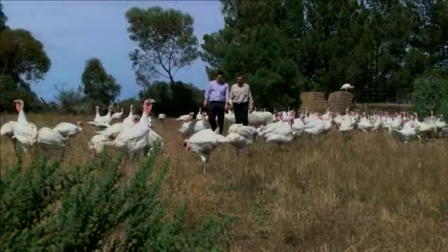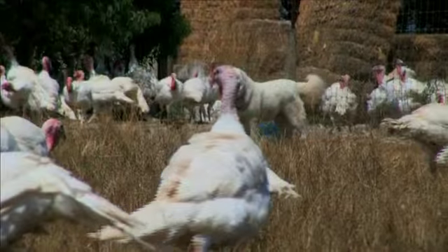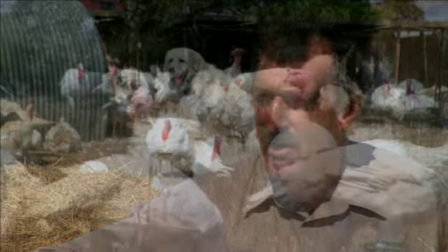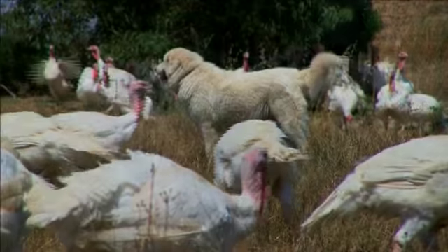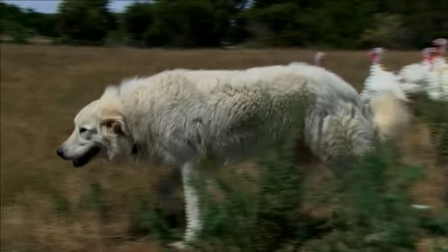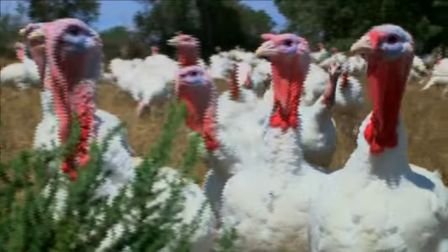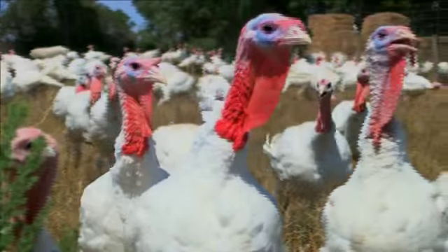Almond Grove has come up with an ingenious way of keeping the turkeys safe at night — they utilise a special breed of dog. The Maremmas are an Italian breed; they are a companion dog. The dogs live with the turkeys at night, we take them in, feed them in there, and they actually sleep with the turkeys. They do keep all foxes off the property.